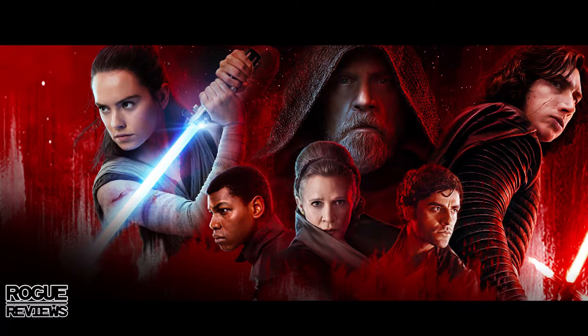Welcome to Rogue Reviews, my name is Nolan and today I'm going to be breaking down the Star Wars: The Last Jedi trailer. This trailer is very interesting — a lot of people are using the word 'misdirect,' and I believe that does apply to some cases in this trailer and some of the ideas I think they put there on purpose. Without further ado, let's get into it.